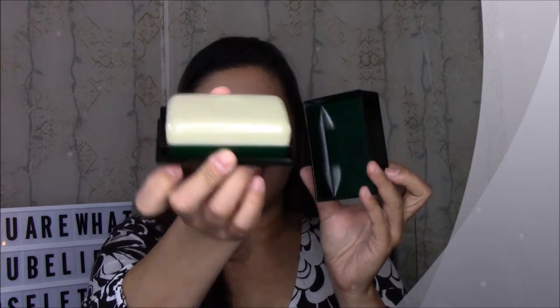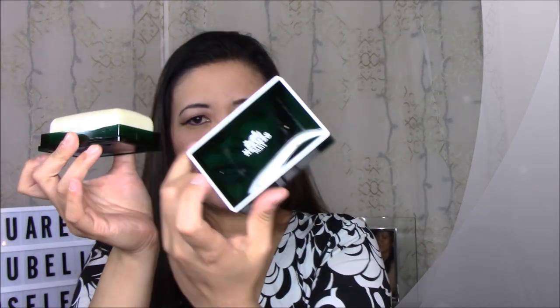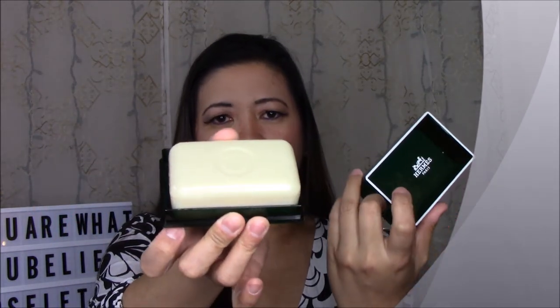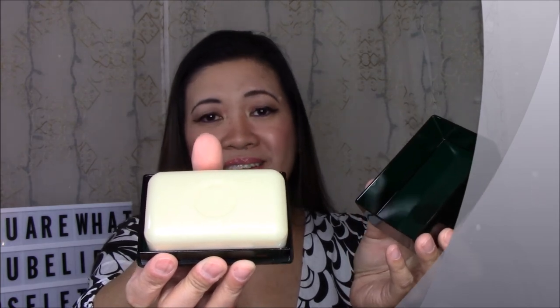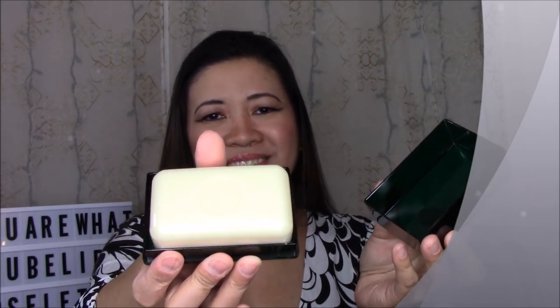If you want luxury and you want to be able to buy something from Hermès, there you have it — Hermès soap, the cheapest thing I bought from Hermès. Thank you for watching, and if you liked this video, please don't forget to comment, like, subscribe, and share to your other social media. Bye bye!